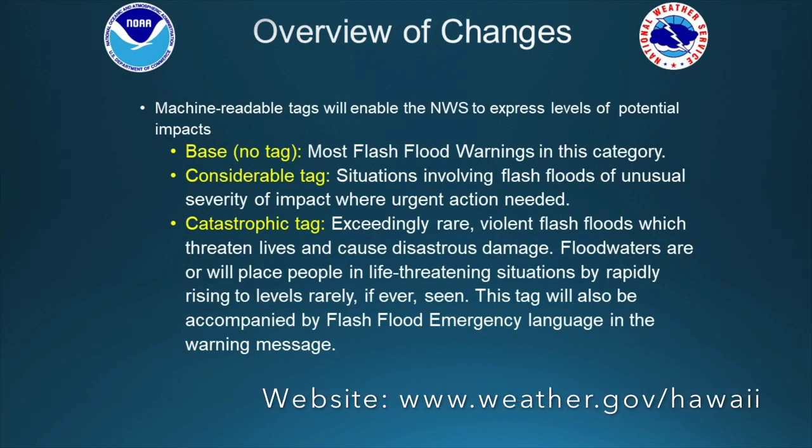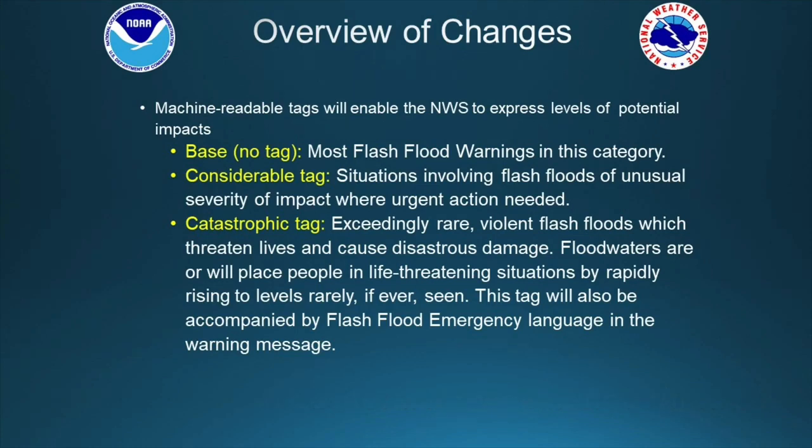For the most serious events we'll attach a catastrophic tag. These are for exceedingly rare and very violent flash floods which will have very significant impacts to lives and property. The flood waters for these events will be extremely life-threatening situations with rapid rises, and we'll be including flash flood emergency language within these warning messages.